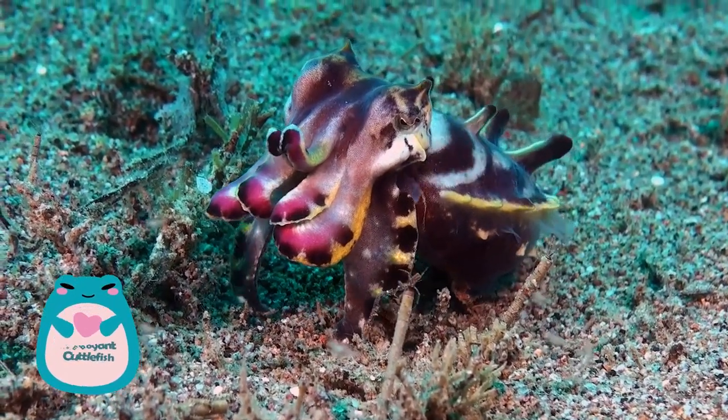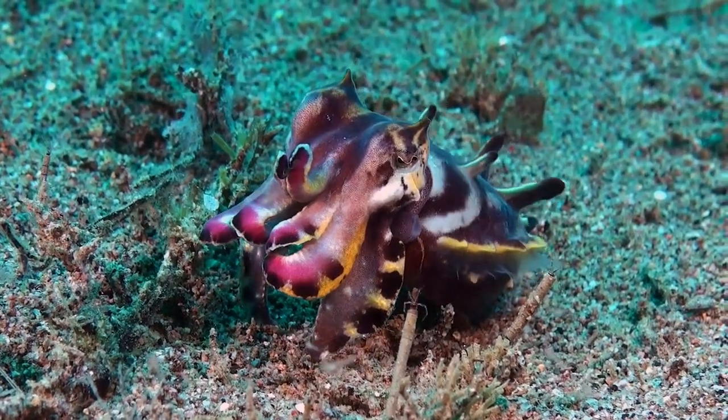The number two spot is reserved for the flamboyant cuttlefish. Living up to its name, this creature displays a spectacular array of shifting colors and patterns across its body.